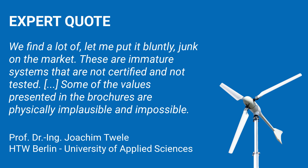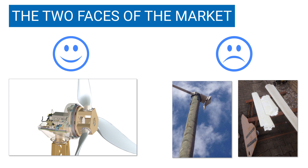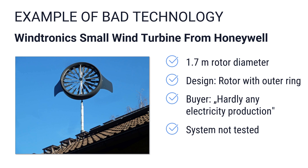He said in an interview: 'We find a lot of — let me put it bluntly — junk on the market. These are immature systems that are not certified and not tested. Some of the values presented in the brochures are physically implausible and impossible.' So the small wind power market has two faces: on the one hand, proven market-ready turbine technology; on the other hand, inferior products. The two photos on the right show rotor blades torn off by a storm.